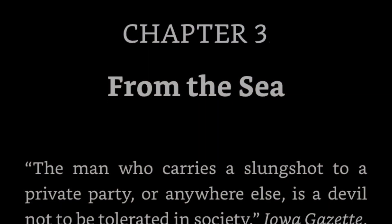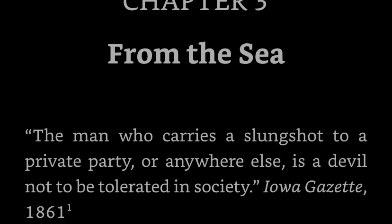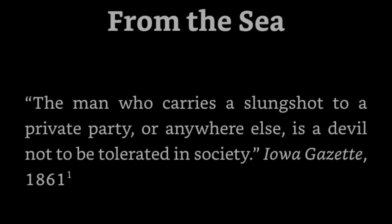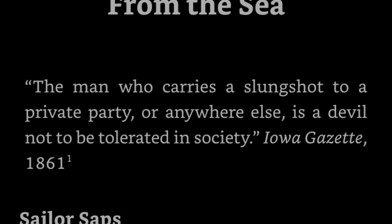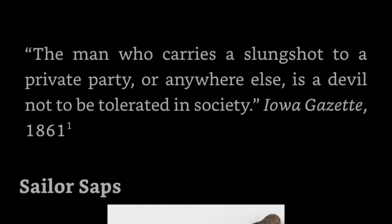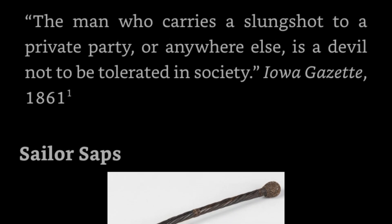Now, this was a very nefarious weapon type, but let's look at the chapter from my book where I talk about them. Quote from 1861: 'The man who carries a slung shot to a private party, or anywhere else, is a devil not to be tolerated in society.' End quote. As you can imagine, that comes from a true crime incident, where somebody did take one to a private party.